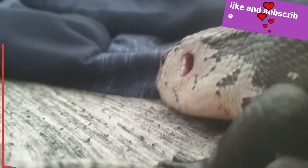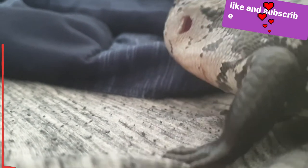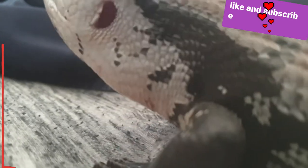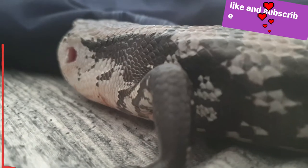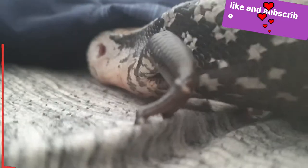They're very beautiful creatures. So we're going to go over four or five categories: expense, availability, handleability, and bite.